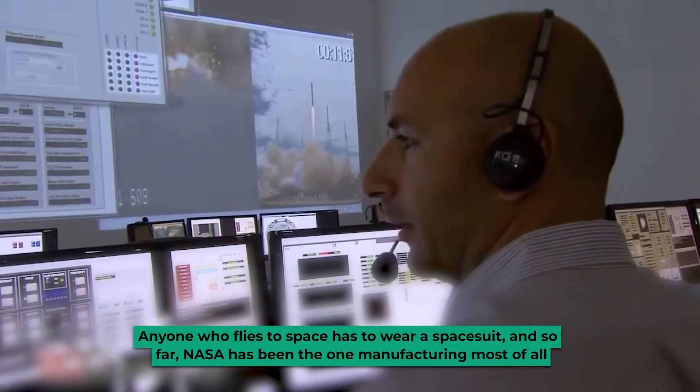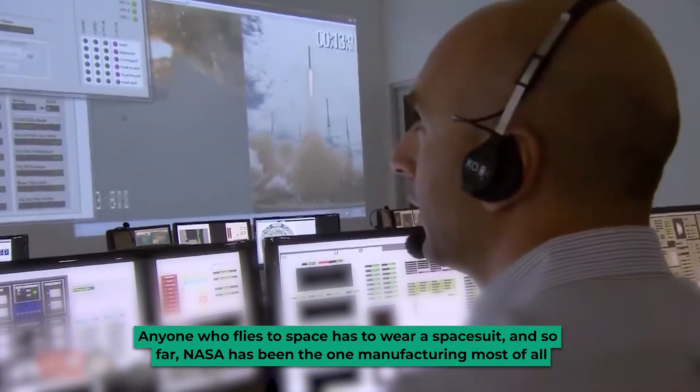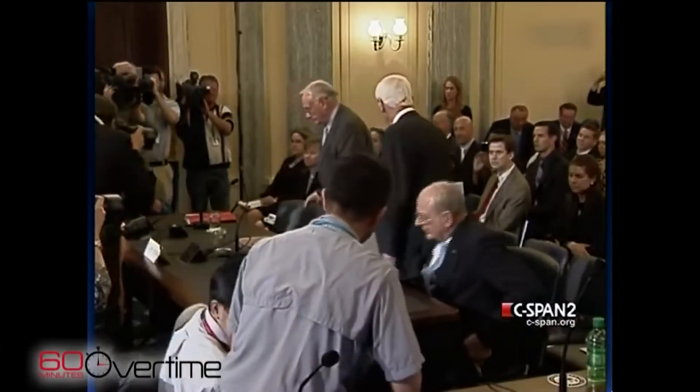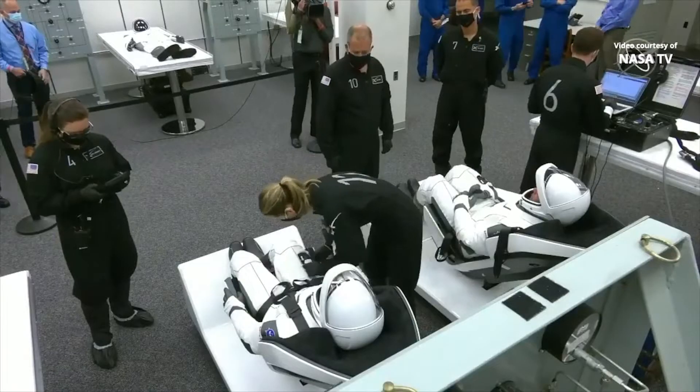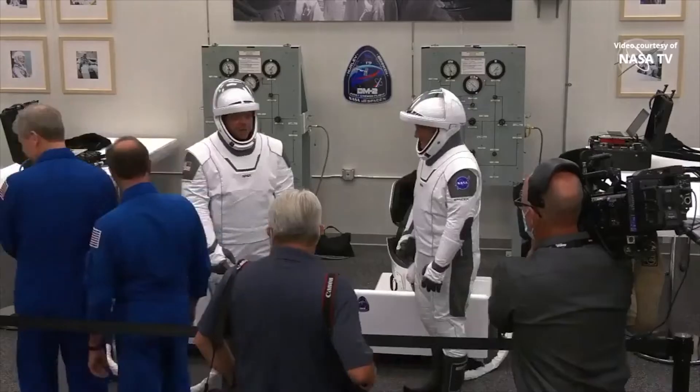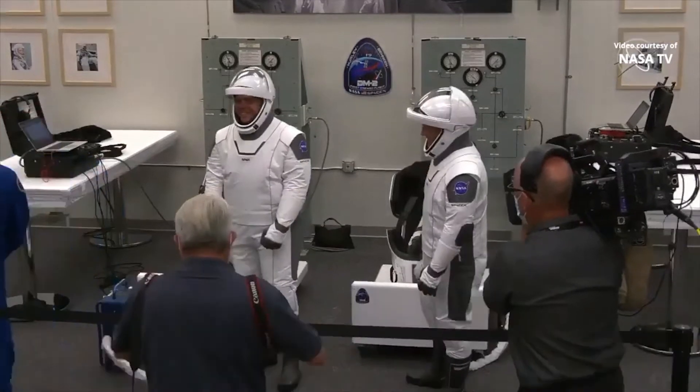Anyone who flies to space has to wear a spacesuit, and so far NASA has been the one manufacturing most of them all. But with Musk entering the competition with his own spacesuit, things have changed.